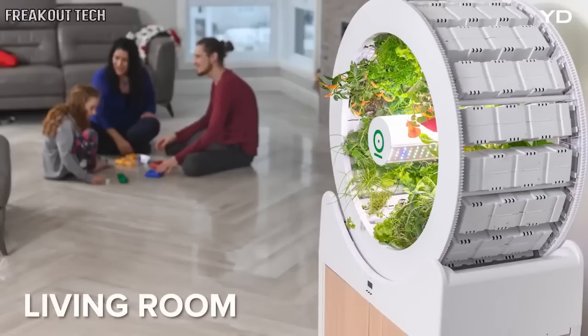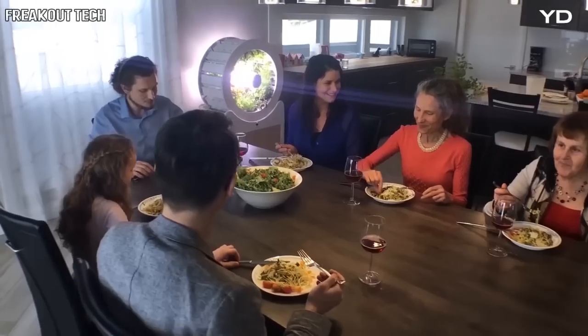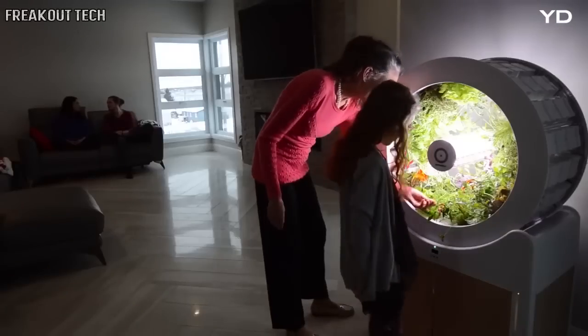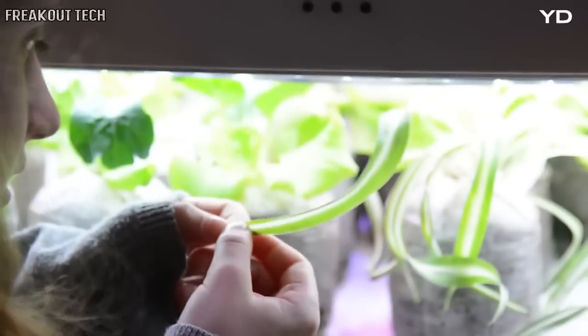OGarden is clean, bright, beautiful, and the perfect addition to any area of your home. From dinner with your friends to quality time with your family, OGarden is there to provide fresh, delicious produce to you and the ones you love. Through growing our own food, we can educate future generations on sustainable practices and create a real impact in the world.